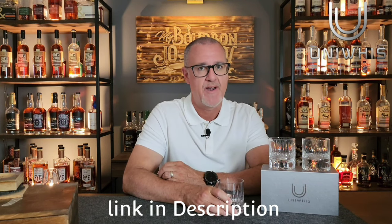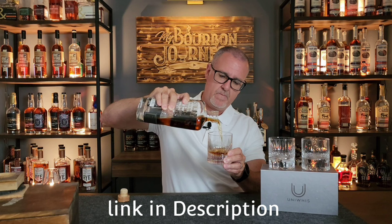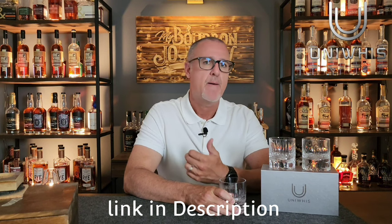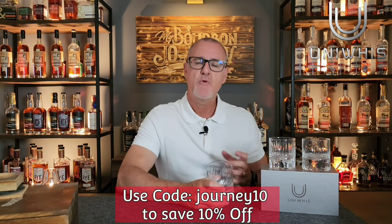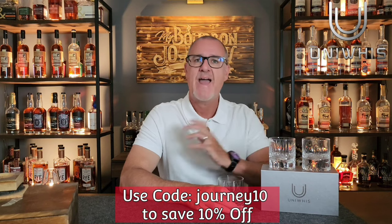Before we taste, let's hear from today's video sponsor. Today we're talking whiskey glasses — when only the best is what you demand, Uniwhisk has you covered. Each one of these whiskey glasses is hand-cut and crafted using only the finest lead-free crystal glass. They come in several designs — these two are the Supernova and the Gravity — available as single glasses or as a set. Use code JOURNEY10 at checkout to save an additional 10% off your entire order. A big thank you to Uniwhisk for sponsoring today's video.